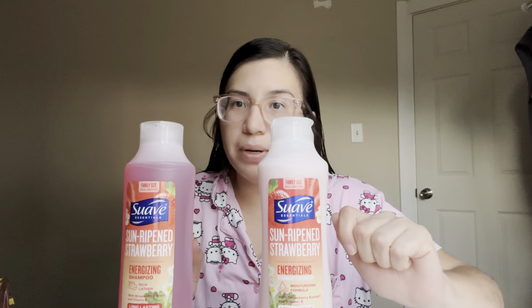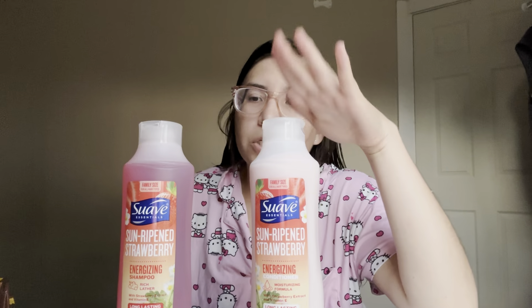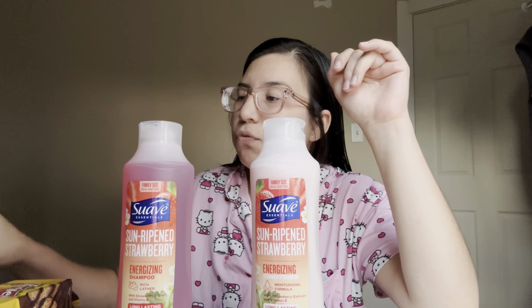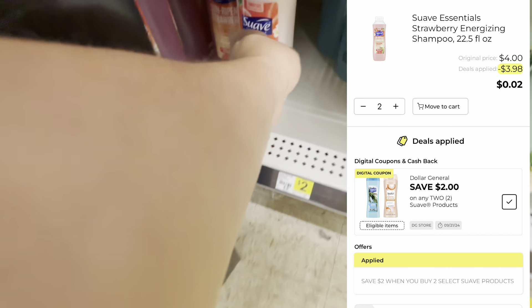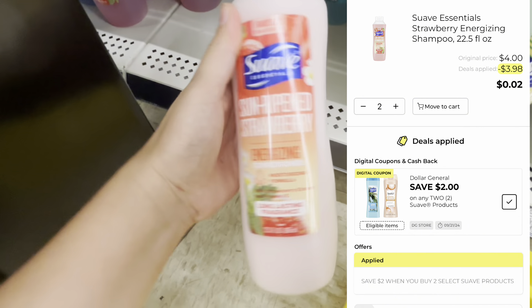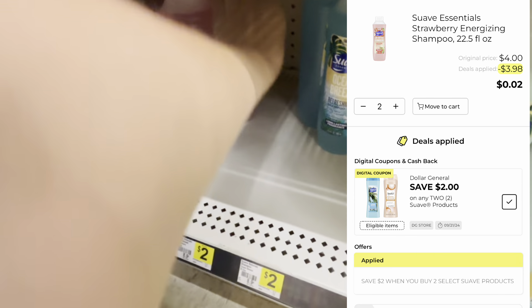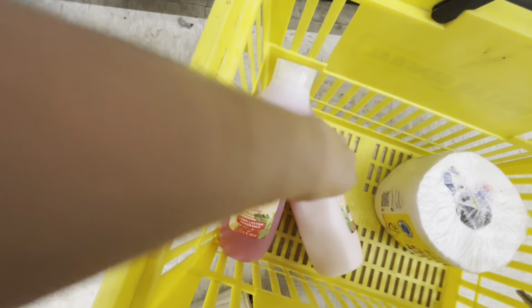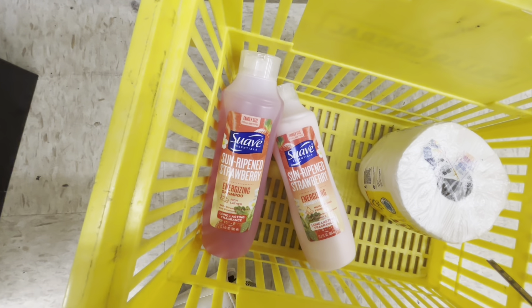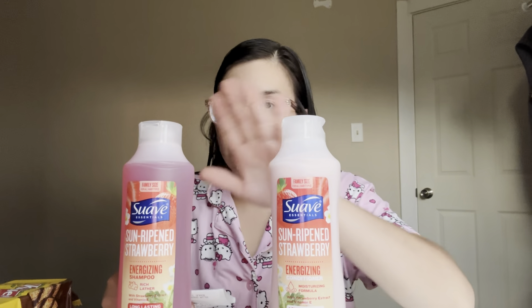You've probably seen this deal already, but I'm going to share it just in case you missed it. I picked up two Suave conditioner and shampoo — these are both two dollars, so four dollars total. There's a promotion: when you buy two, you get two dollars off. Make sure you're scanning with the Dollar General app because not every Suave product attaches to that. I also had a two dollar store coupon for buy two get two dollars off, which reduced them down to 99 cents. It ended up making them a penny each — two cents for both.